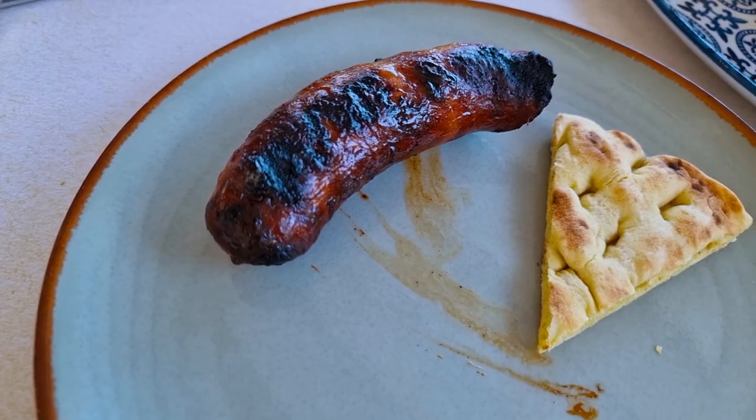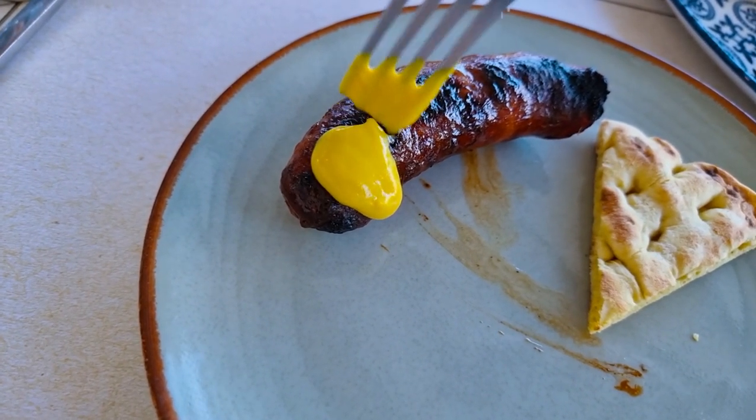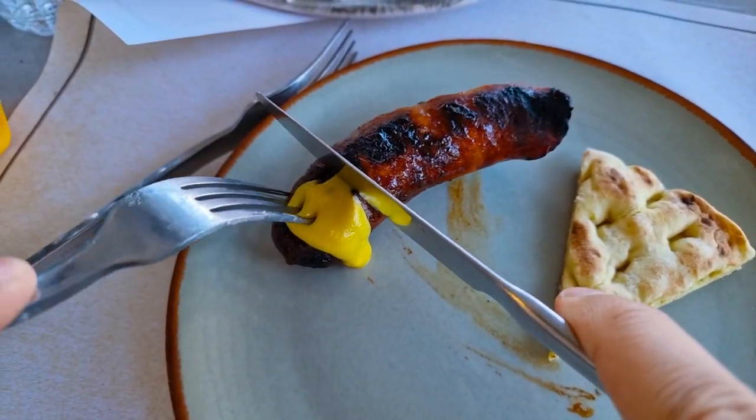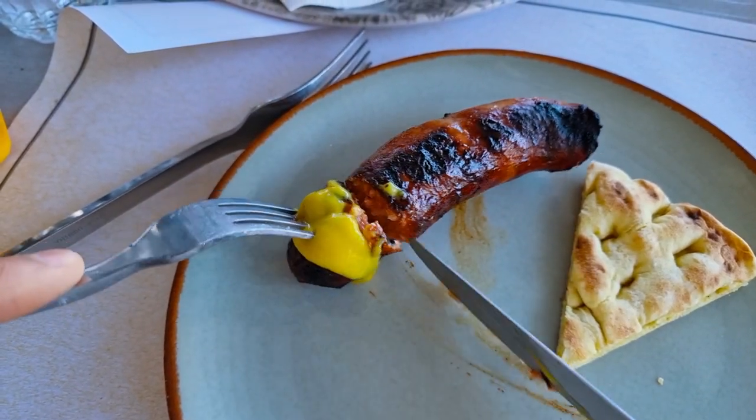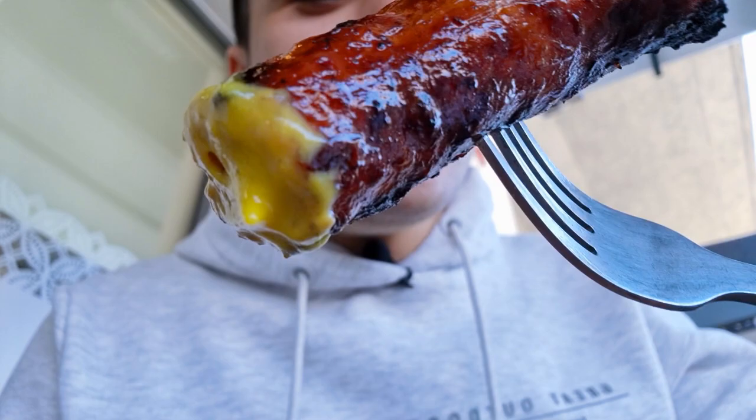The next dish is here. I want to put some mustard on top of it. Oh, look at this — it must be juicy. Let's try. I've never tasted sausages like this before. Just look at this.